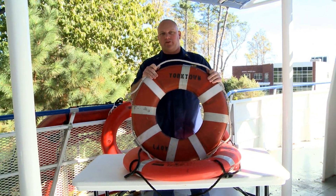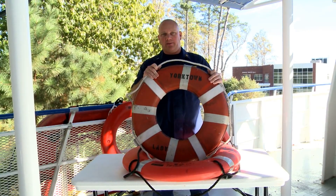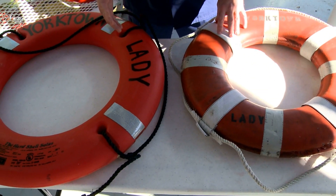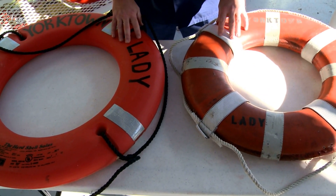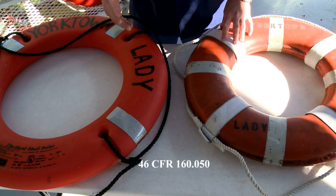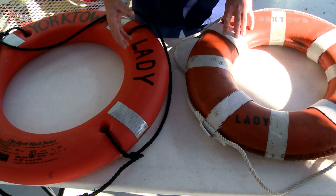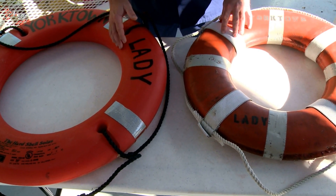So what is approved and serviceable condition of a ring buoy? We have to go to 46 CFR 160.050 to see how these ring buoys were manufactured and what conditions they have to meet to be considered in serviceable condition.